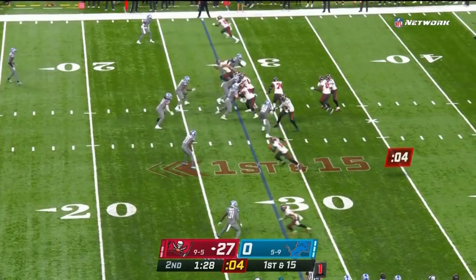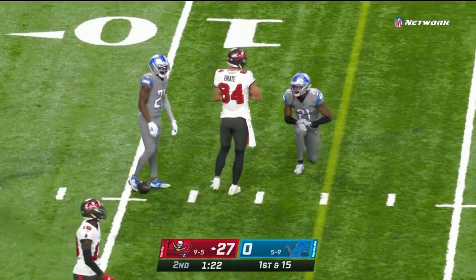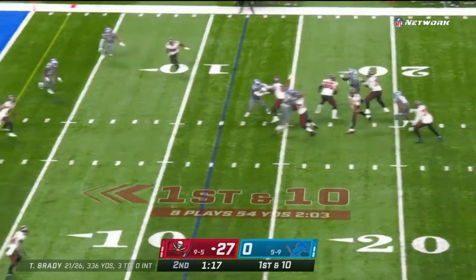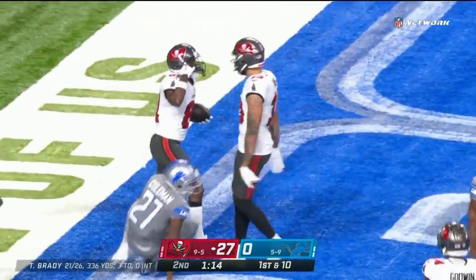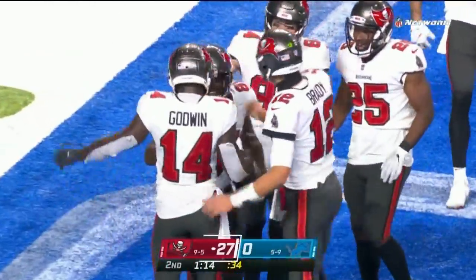Buccaneers have three receivers, two to the left including Scotty Miller. Play action — Brady throws, caught ball inside the 12-yard line, another Buccaneer first down. Stack receivers to both sides, an extra tight end on the left edge. Brady looks, looks, fires a shot toward the end zone — it's caught, touchdown Tampa Bay! It is caught by Antonio Brown with a defender on him. He's got a touchdown, grabbing two games in a row now, and the Buccaneers lead 33 to nothing.